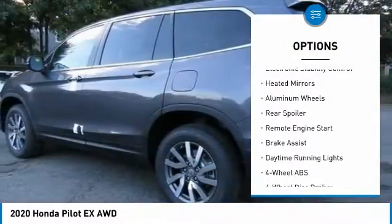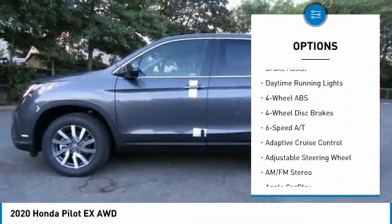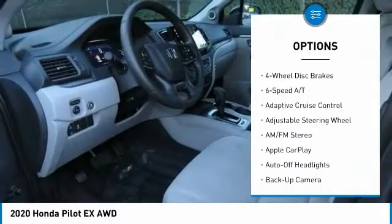Tire pressure monitoring system. All-wheel drive. Electronic stability control. Heated mirrors. Aluminum wheels.